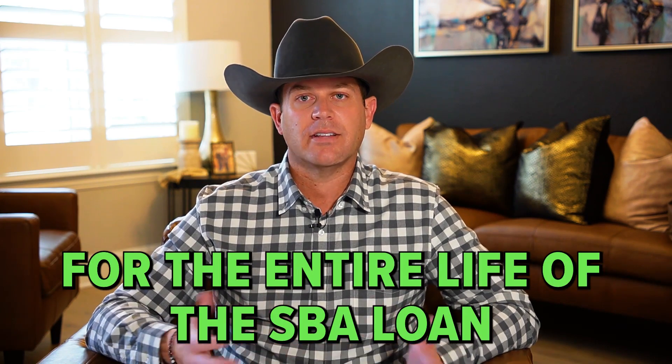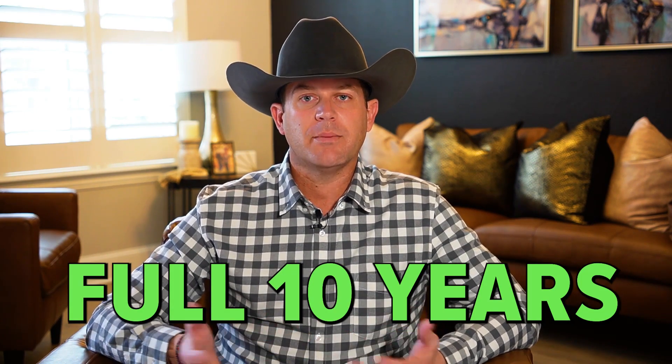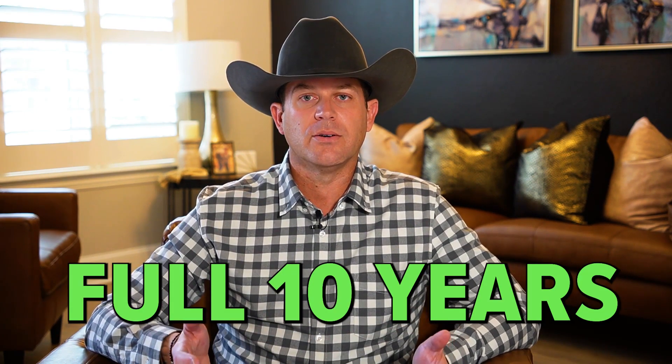Some sellers like it as well because it gives them the ability to withhold some of those funds, since they just got a large payout from selling the business and they're pushing some of that tax liability down the road. As it pertains to SBA lending, a standby period historically meant for the entire life of the SBA loan — normally a full 10 years — with no payments being due on the loan.